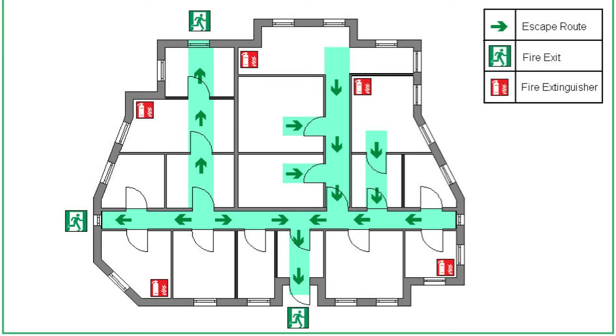Yet occupants must not overexpose to the discharged gas, because when this gas reacts with fire it decomposes into different products that may be harmful to humans. When fire occurs and occupants are expecting the discharge of FM 200, they must evacuate the area as soon as possible and not wait for the actual discharging of the gas.